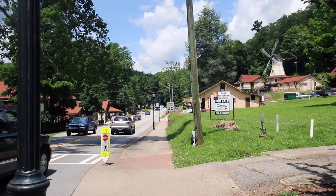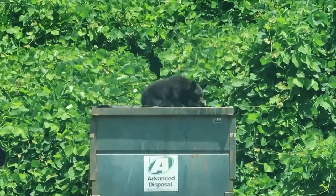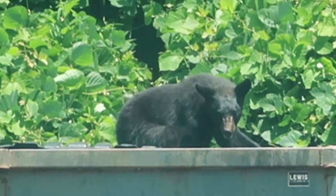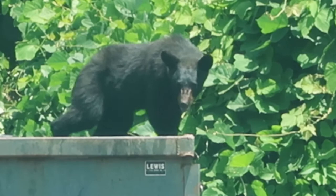On our last day in Georgia, right after we saw an adorable bear in Helen. Oh my gosh! Excuse me, people. That's a bear. We are looking at a live bear! Oh, he's gonna get down!